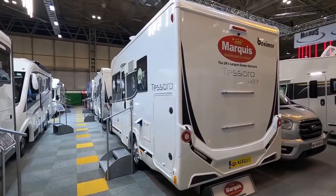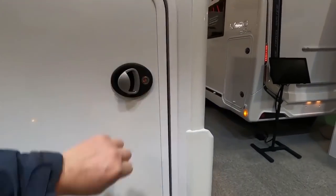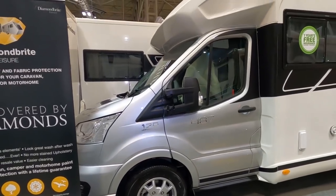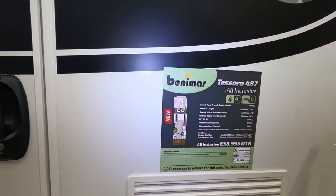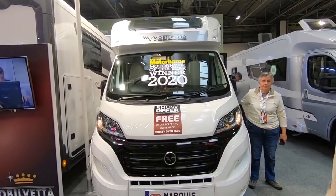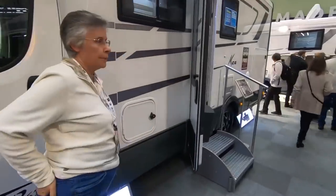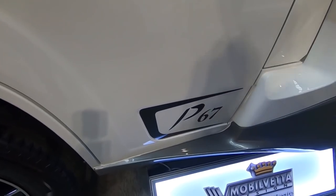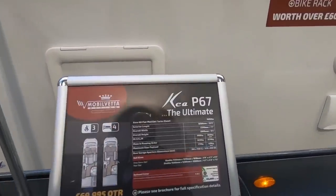Now the ones that haven't been able to do much due to lockdowns. Benimar, due to the Spanish lockdown, have only made minor cosmetic changes to their three ranges: the Primero, Mileo and Tesoro. There are lots of layouts — the Tesoro alone has eight low-profile models all with four berths. Likewise Mobilvetta have had limited changes because of the Italian lockdown — their two main vans are the A-class K-Yacht and the KP range, which we've filmed at shows before.